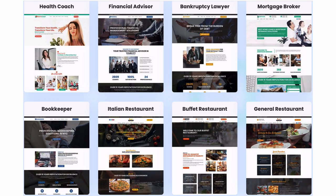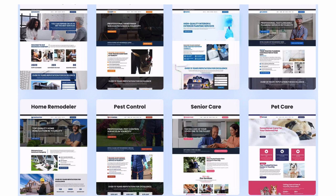Check out just some of the niches you can go after now: financial advisors, bankruptcy lawyers, mortgage brokers, health coaches, bookkeepers, pest control companies, pet care, senior care — and the list goes on and on.